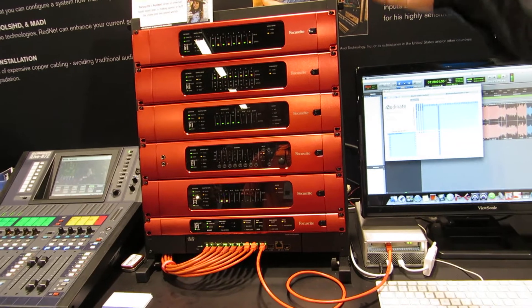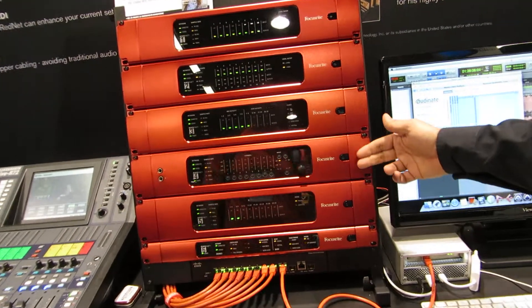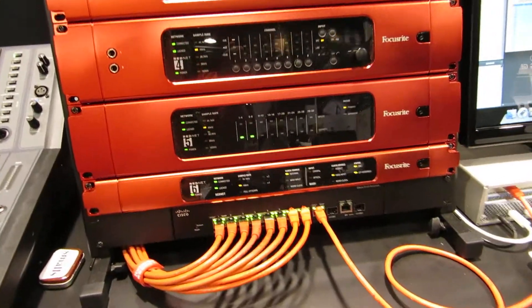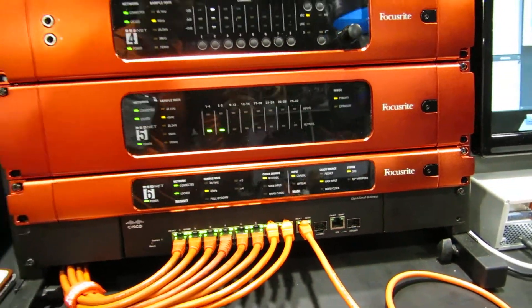We have a range of interfaces, everything from A/D converters to digital I/O, a remote mic pre, an HD bridge, and a MADI bridge, which give you various options for inputs and outputs into an audio network.